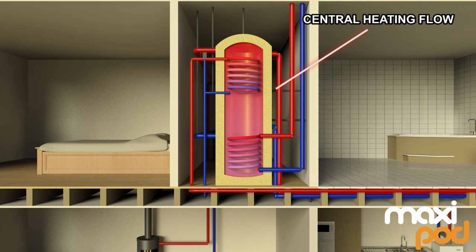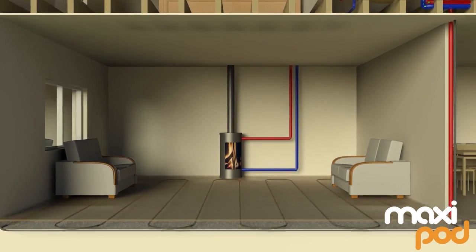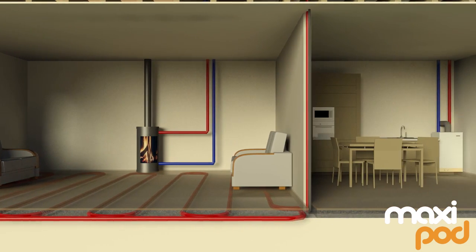Energy stored by the MaxiPod in turn heats the water delivered to the underfloor heating and radiator systems. The MaxiPod is the flexible solution for whatever heat or renewable energy sources you decide to have in your home — wood burner, solar or heat pumps.